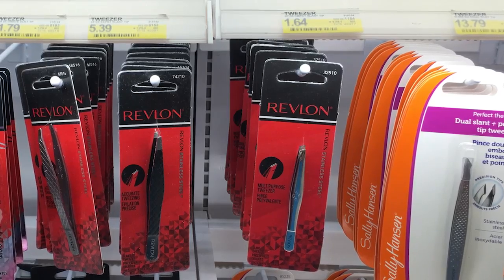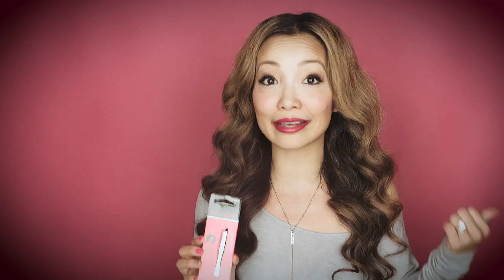First off at Target is Revlon tweezers. You can get this for free — it's actually a slight money maker right now at Target. These are regularly priced at $1.64, and we have a $2 off coupon from this Sunday's SmartSource 5/15 insert. So $2 off $1.64 is free plus a slight money maker.